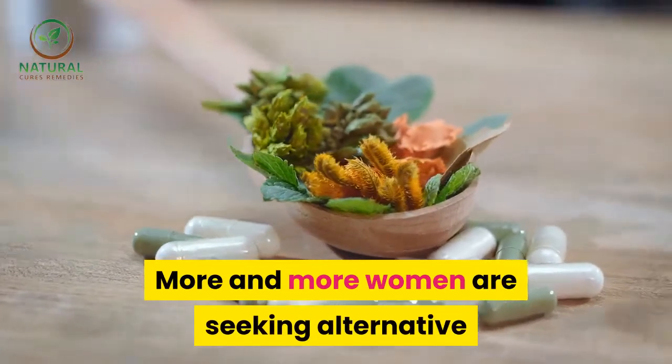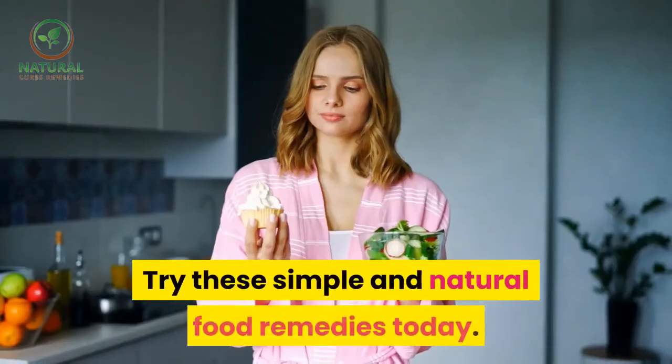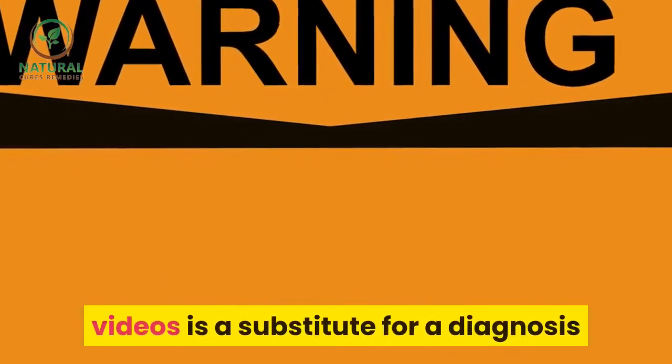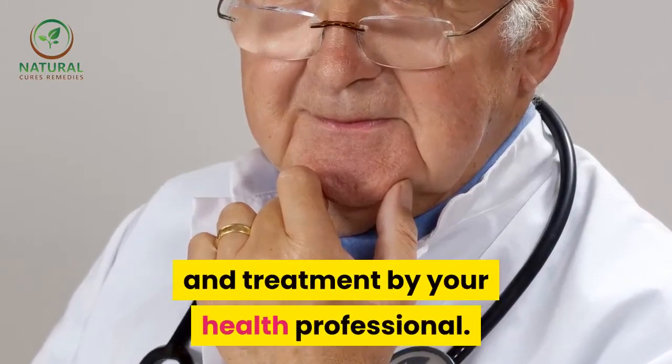More and more women are seeking alternative therapies for symptoms of menopause. Try these simple and natural food remedies today. Warning: none of the information on our videos is a substitute for a diagnosis and treatment by your health professional.